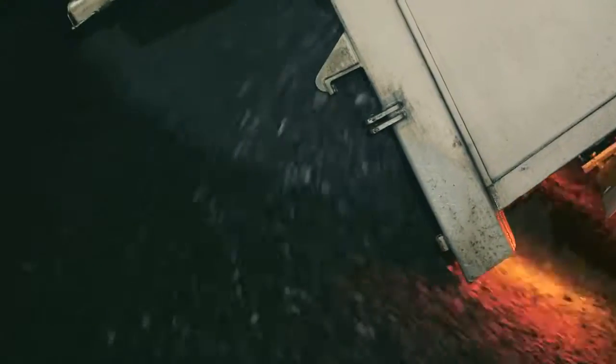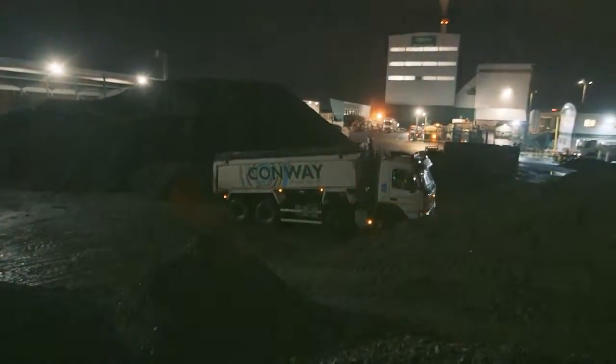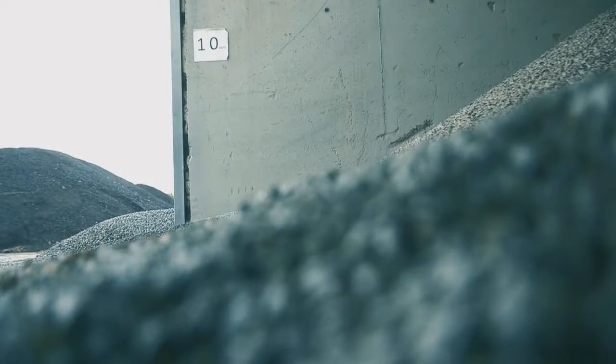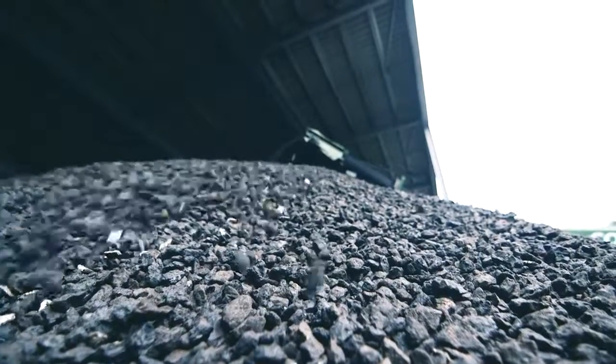The idea is that we need to think about reusing whatever we can, and we have come up with a partner that is also very interested in sustainability. We have decided to give it a shot. The idea behind the trial was to actually use the top 40 millimetres of the surface course, which is the primary premium aggregate. At 50% recycled content, this will be the first time it's being done in the UK.